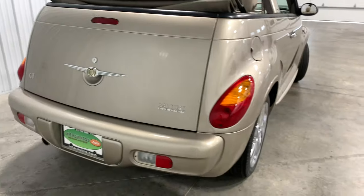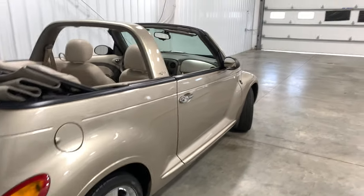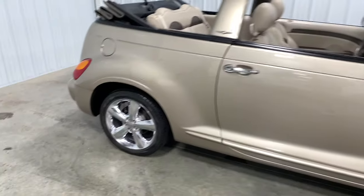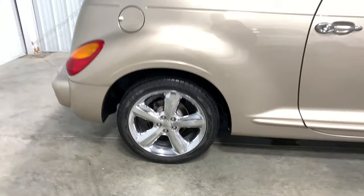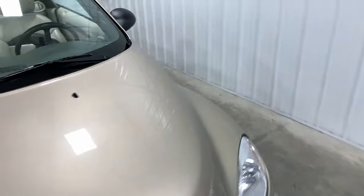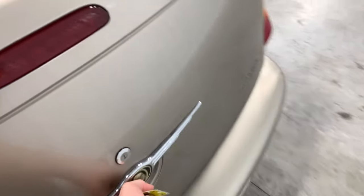It's not lying — this thing is actually really, really quick. Could just be that turbo, but whatever Chrysler did with this engine, they did something right. We'll go ahead and show you more, but we're going to first start at the trunk.